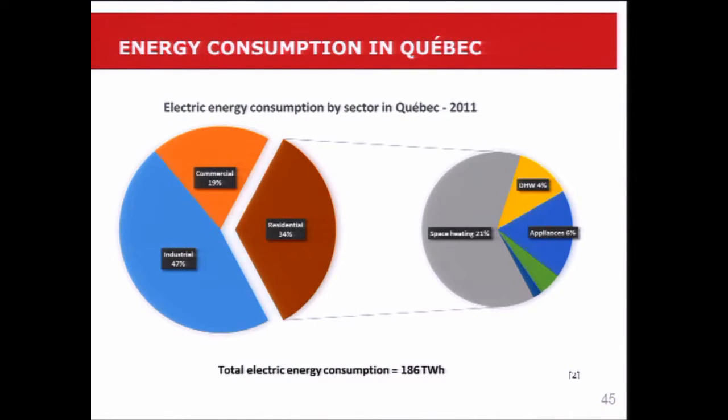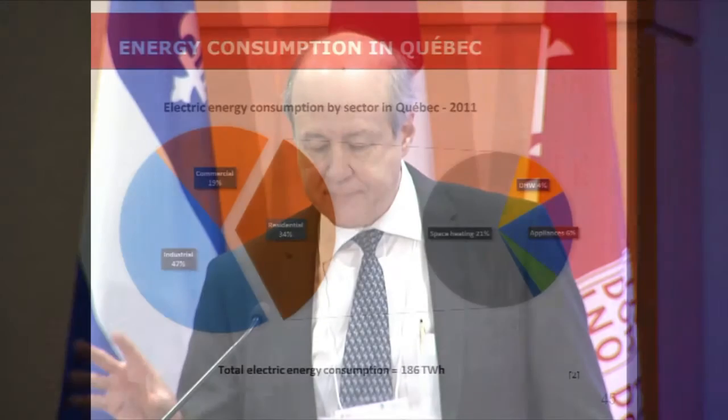Let's start by talking about the energy situation in Quebec. Here you have the electric energy consumption by sector — 2011 statistics. On the left you have the three major sectors: commercial, residential, and industrial. You can see that the residential sector has an energy consumption of about 34%. And if you look at this piece of the pie on the right, space heating is responsible for 21% and domestic hot water for 4%. Adding these two numbers together, 25% of all the energy consumption in Quebec is dedicated to residential space heating and domestic hot water.